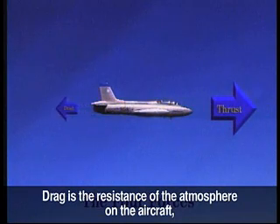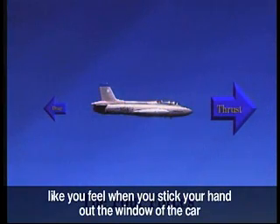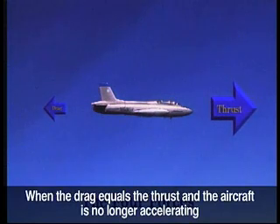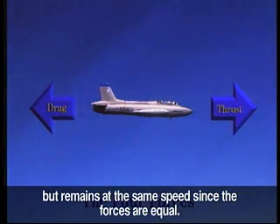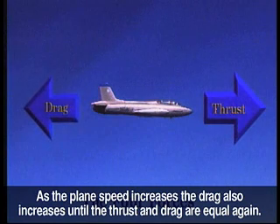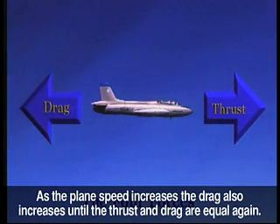Drag is the resistance of the atmosphere on the aircraft, like you feel when you stick your hand out the window of the car while you're driving down the freeway. When the drag equals the thrust, the aircraft is no longer accelerating but remains at the same speed since the forces are equal. If thrust is added and becomes greater than the drag, the plane will accelerate. As the plane's speed increases, the drag also increases until the thrust and drag are equal again.